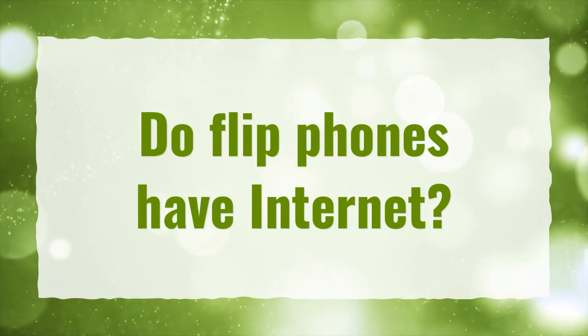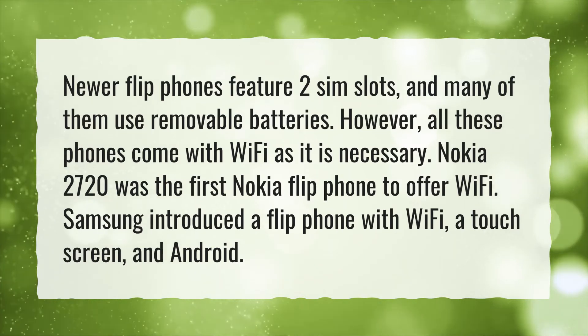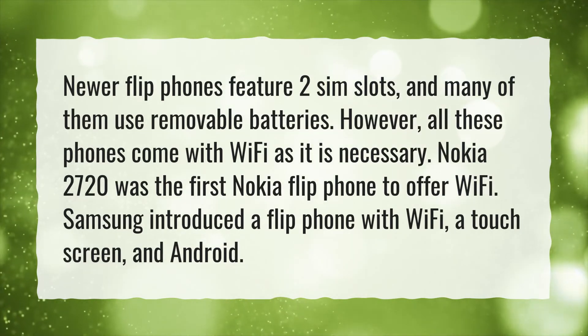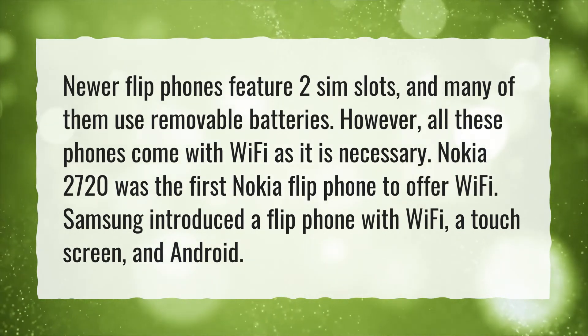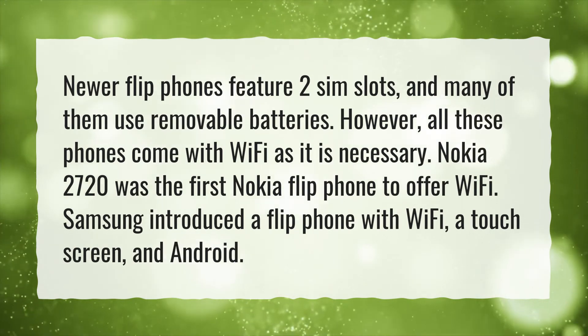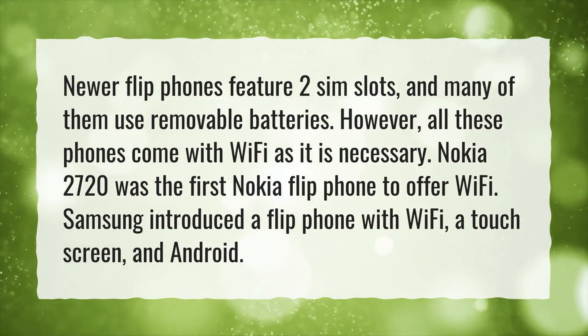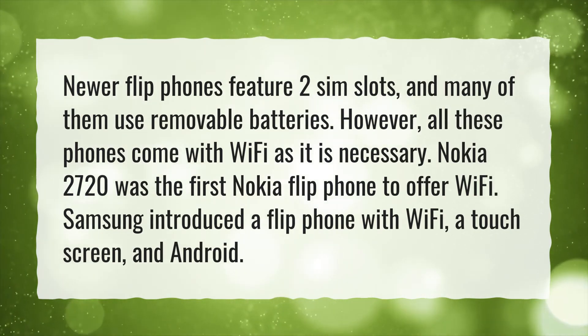Do flip phones have internet? Newer flip phones feature two SIM slots, and many of them use removable batteries. However, all these phones come with Wi-Fi as it is necessary. The Nokia 2720 was the first Nokia flip phone to offer Wi-Fi. Samsung also introduced a flip phone with Wi-Fi, a touch screen, and Android.